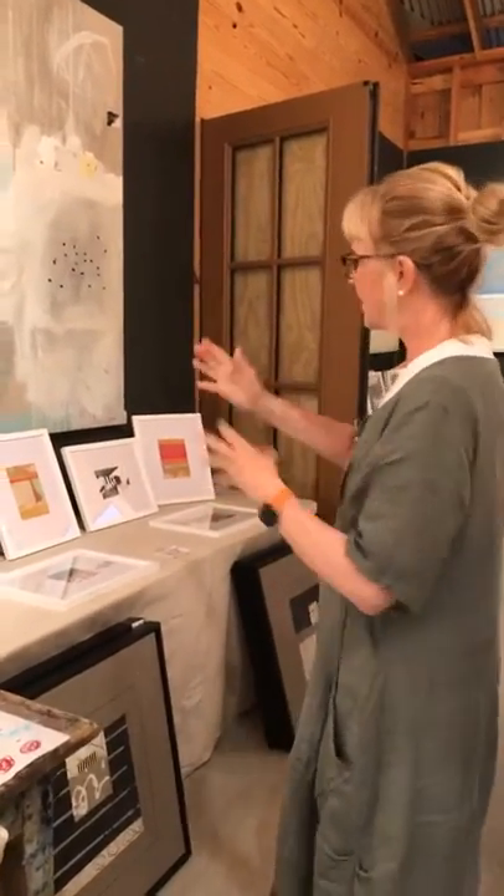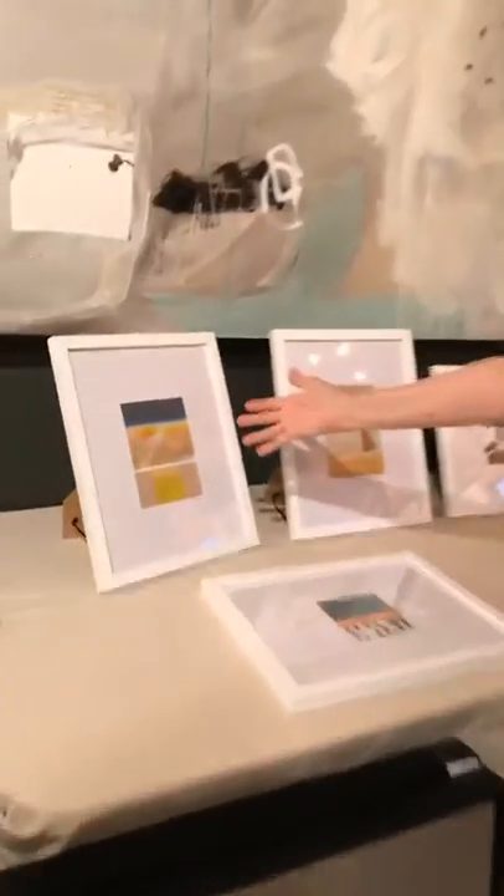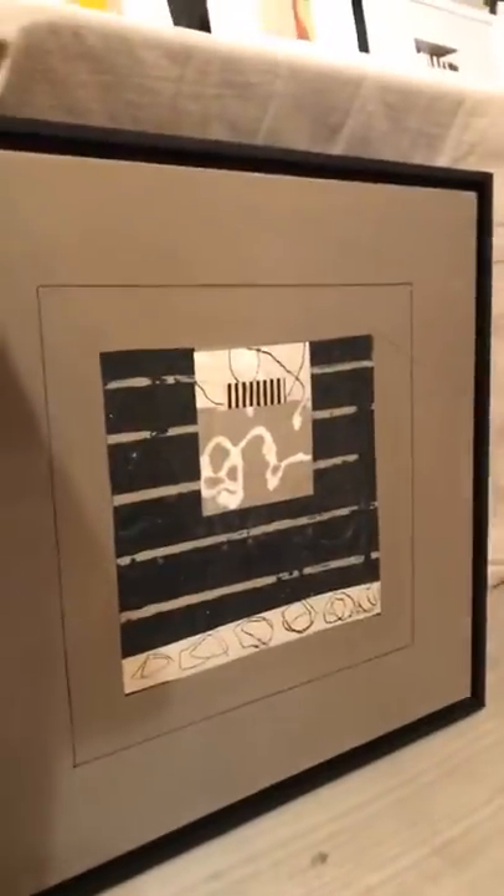I have paintings from five by seven foot down to five by seven inch — framed paintings — in all different price ranges. Almost everything is original, with several sets of prints as well.